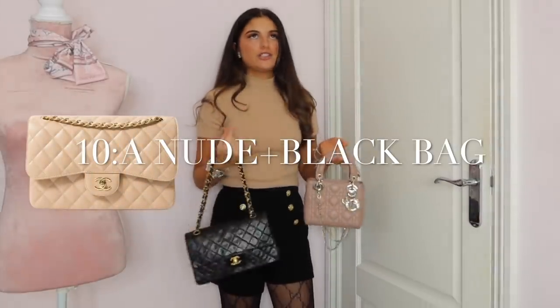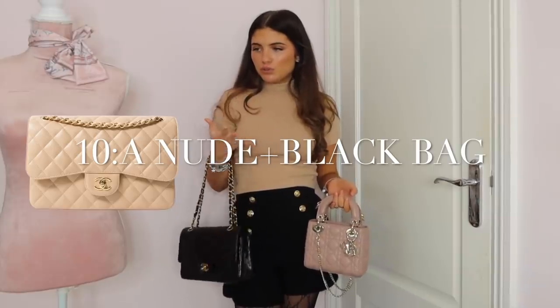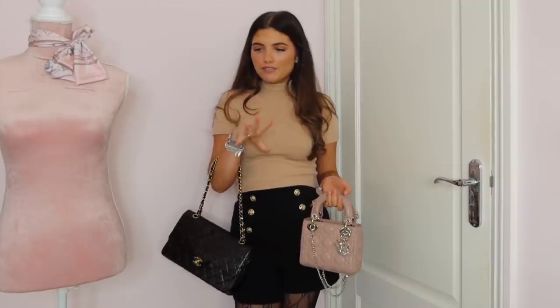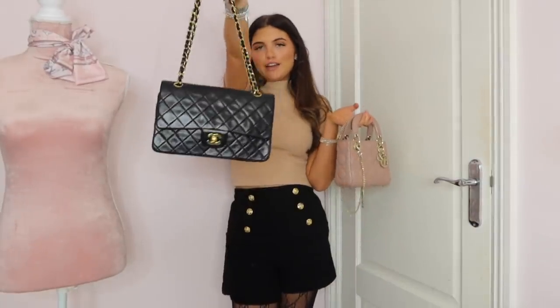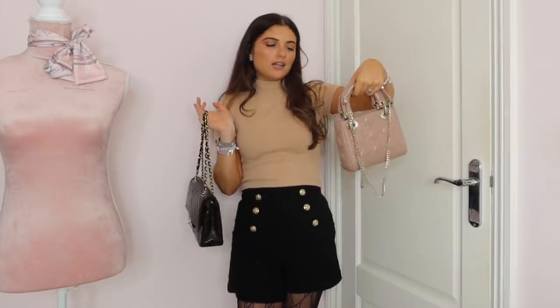My next wardrobe essential is a nude bag and a black bag. I feel like in your wardrobe you need both — a nude bag for days that you wear more light colours and a black bag for when you wear your darker colours. This one you may recognise from my unboxing — it's my Chanel classic flap. And then this one is my Dior Lady in the colour fard.